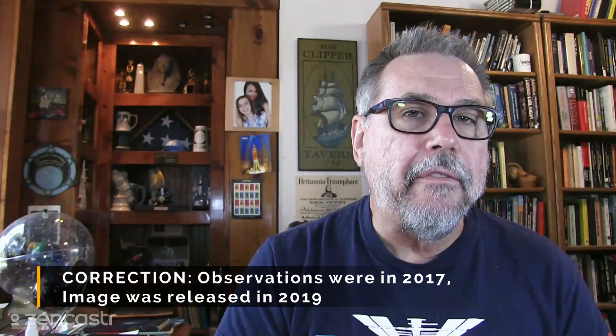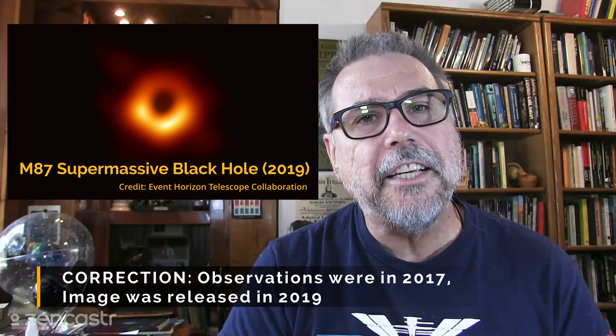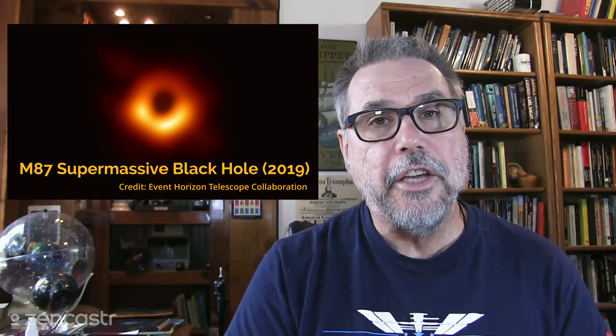You guys remember back in 2017, the Event Horizon Telescope released this image of the supermassive black hole around the galaxy known as M87. This was an enormous effort that required telescopes from around the Earth to come together to make an image of the event horizon of this central black hole. It was a hard image to take, requiring a lot of collaboration of some very important, very expensive observatories from all over the world, and hours and hours of observations all put together and processed to create this image.